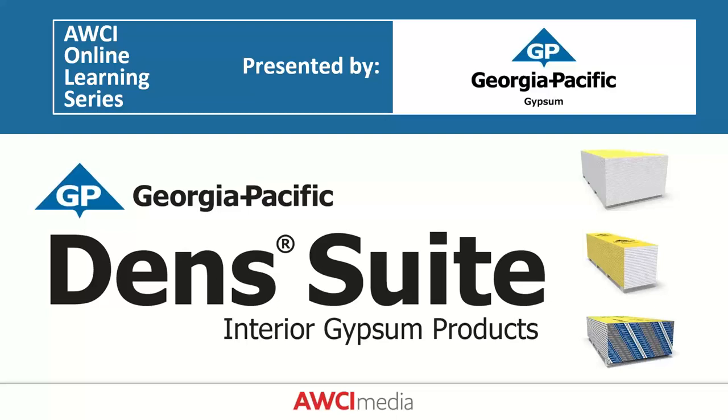Before we start, a few housekeeping items. Attendees should be on mute throughout the whole presentation. Should you have a question at any time during today's broadcast, please submit it using the question box in your GoToWebinar dashboard. Handouts and slide deck are available for download in the handout tab, and a recording of this presentation and all handouts will be sent to all registrants within the next couple of business days.